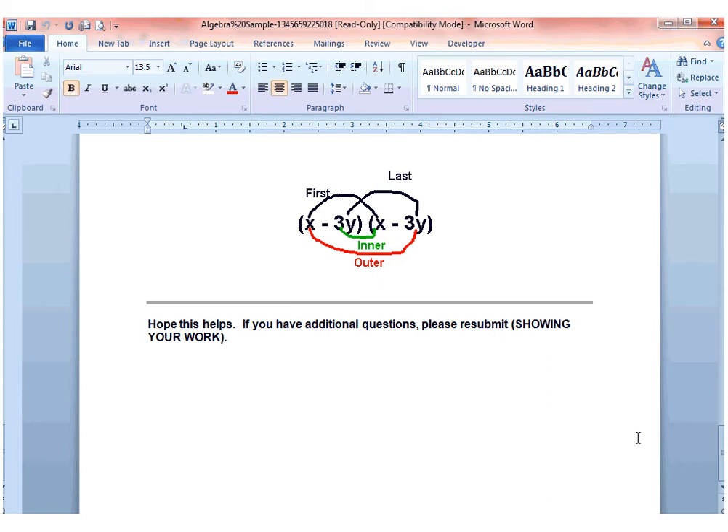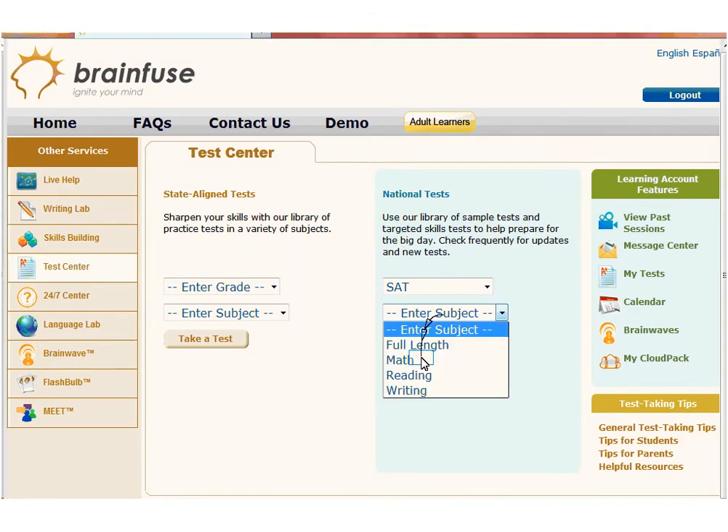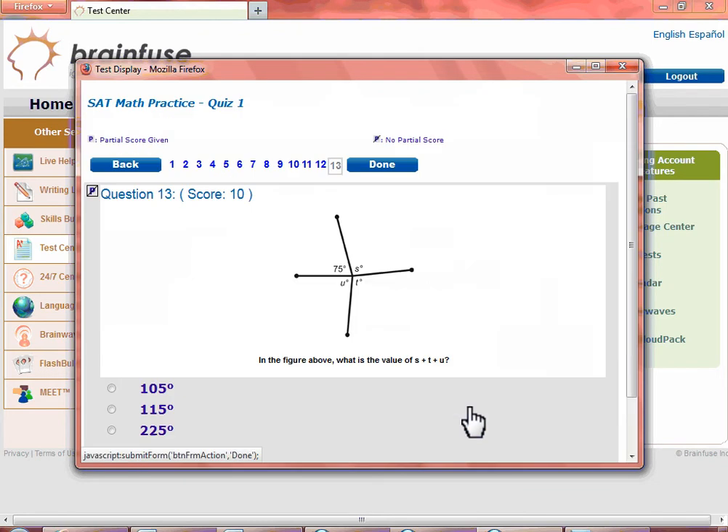Let's now turn our attention to the Test Center. This is the Test Center. Choose the practice quiz. BrainFuse Test Center covers state-aligned practice quizzes as well as SAT and ACT practice tests. Click on the test to open it, then click on Start Test. Let's skip to the end of the test.